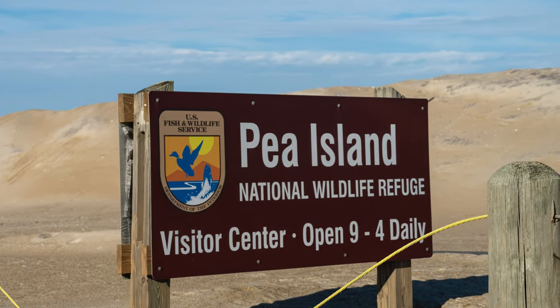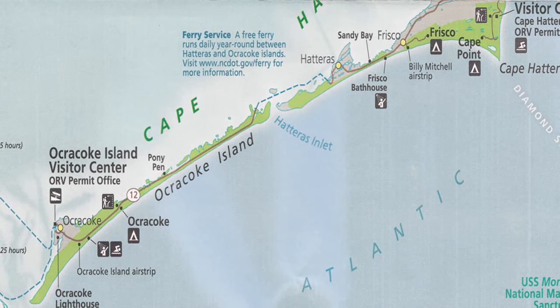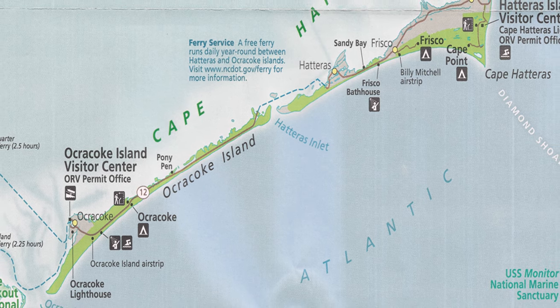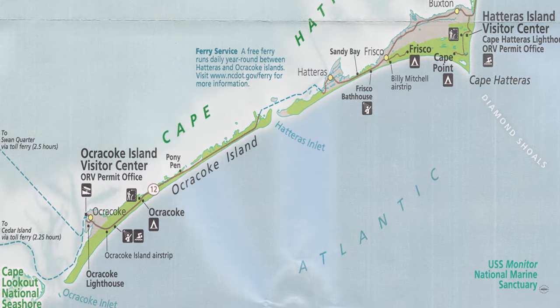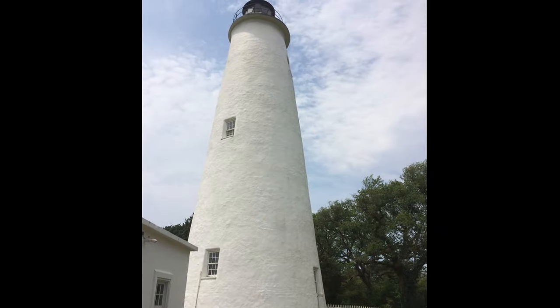The route continues past several small towns and the Cape Hatteras Light Station to the town of Hatteras, where Highway 12 ends. To get to the rest of the National Seashore, take the ferry across Hatteras Inlet to Ocracoke Island and the Ocracoke Lighthouse.